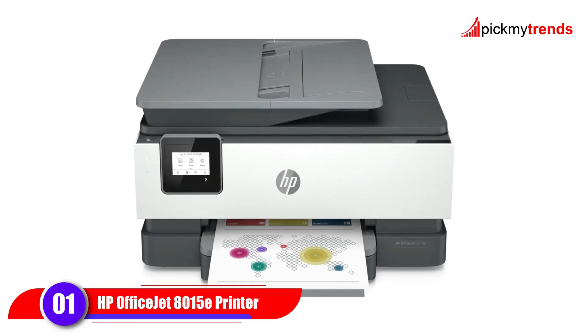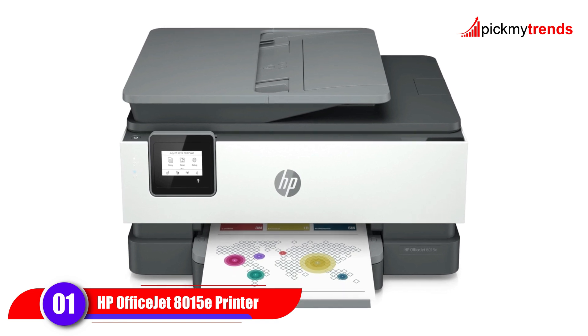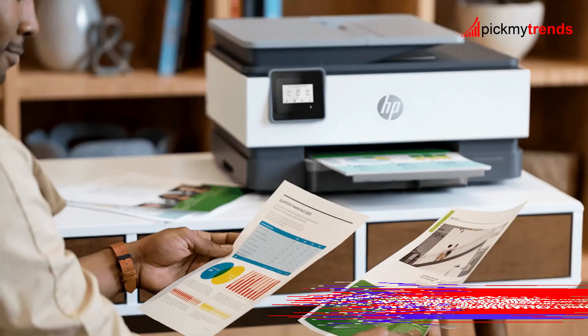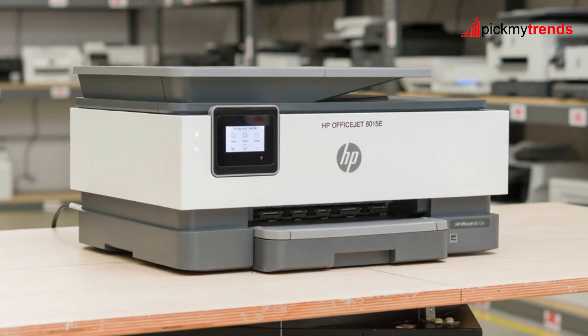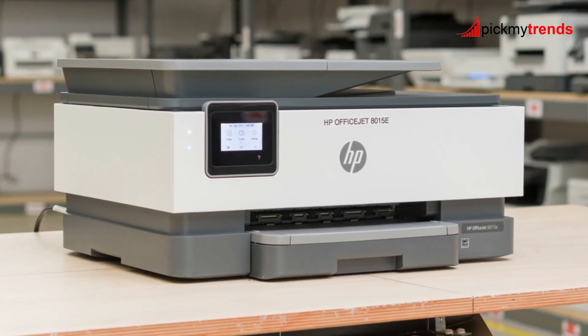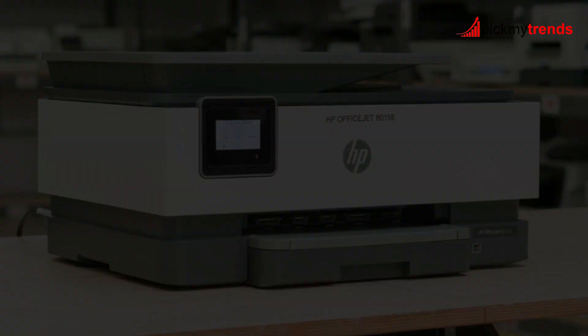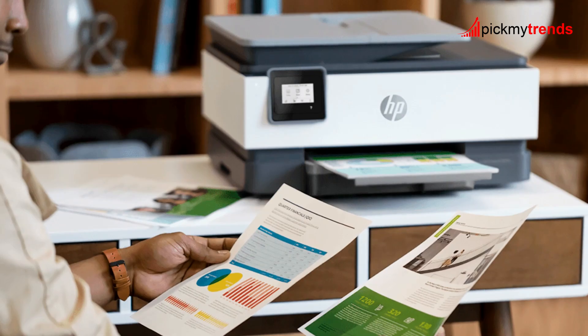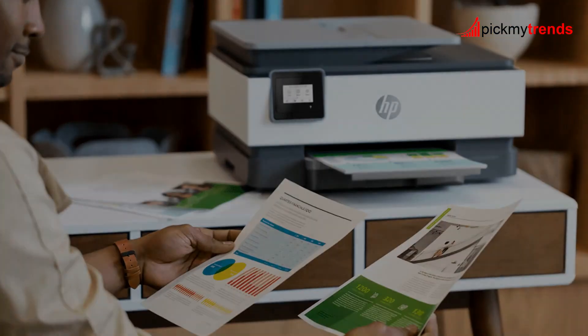First up, we have the HP OfficeJet 8015E, a robust option for small businesses and home offices. This sleek, white printer is packed with features designed to streamline your workflow. It's capable of printing up to 18 pages per minute in black and white and 10 pages per minute in color.